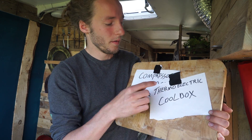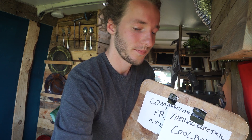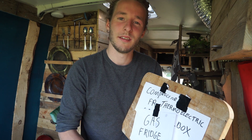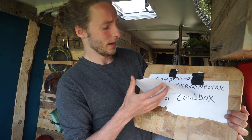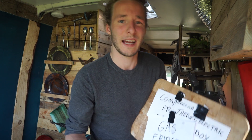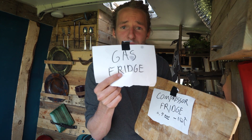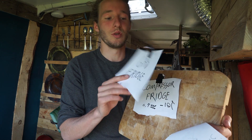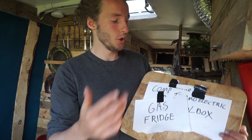There are also cheaper options, for example the thermoelectric cool box. This one is silent, which is a nice thing. The downside with this one and the gas fridge is that they are dependent on the ambient temperature. The gas fridge and the thermoelectric cool box work similarly but use different fuels. Most gas fridges are a combination of both, so you can use 12 volts or gas — choose whatever you think is best.